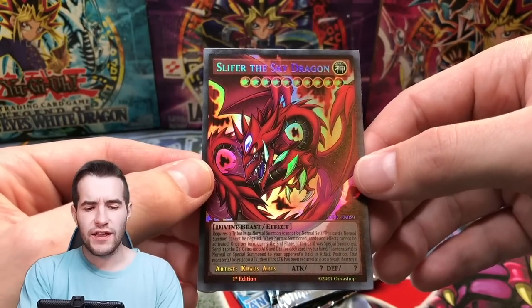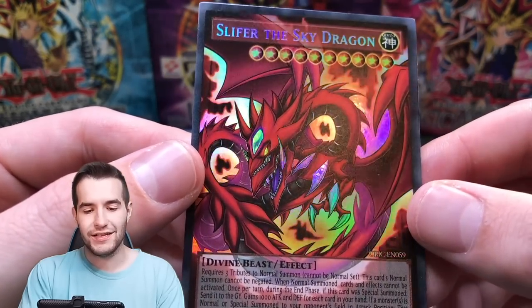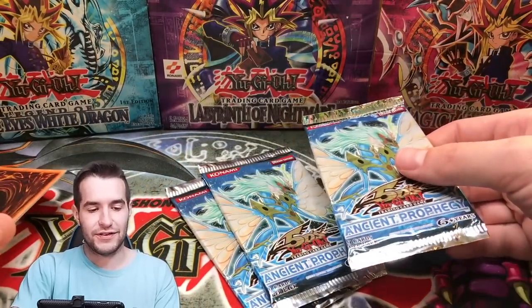Another — wait, didn't they already do Cypher? Did they not do the regular gods? Oh, that is awesome — that is awesome looking! I'm a big fan of that, that looks crazy good.